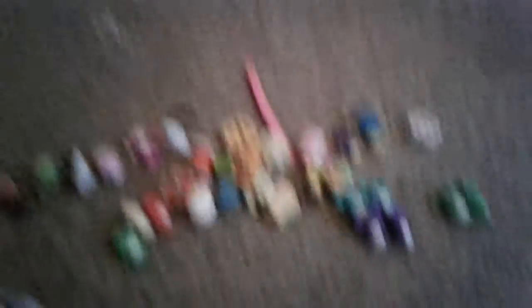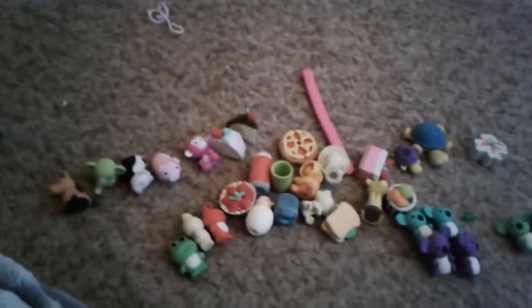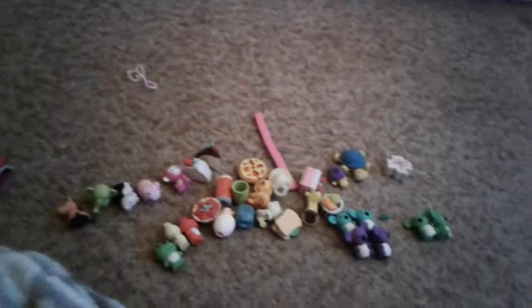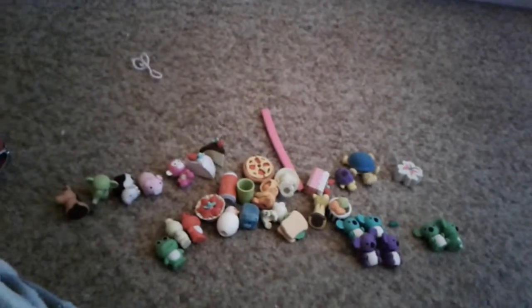Anyway, if you guys enjoyed this video please subscribe, leave a like, and comment down below what your favourite squishy is. If you have any of these, tell me which one you have. Also, let me know what video you want me to do next. If you guys enjoyed this video please subscribe, and I will see you guys next time — bye bye!